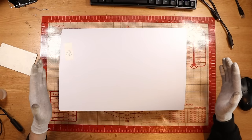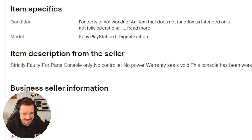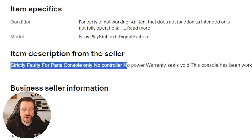I paid a total of £110 for this PlayStation 5. £110. That is in fact the best price I've ever bought a PlayStation 5 for on eBay. It's digital edition not disc. The eBay listing states strictly faulty for parts, console only, no controller, no power.